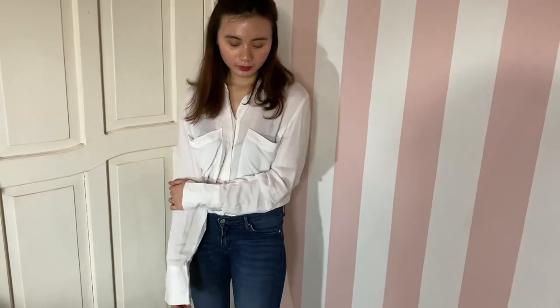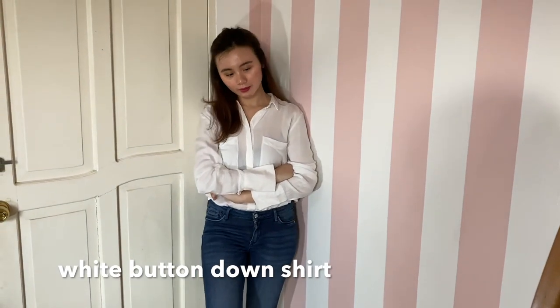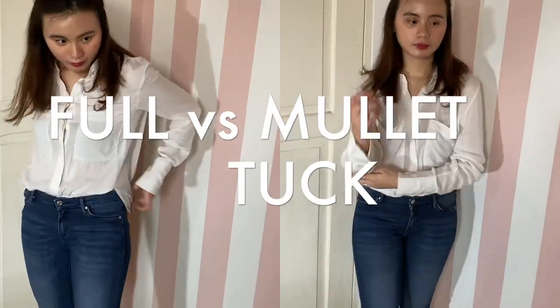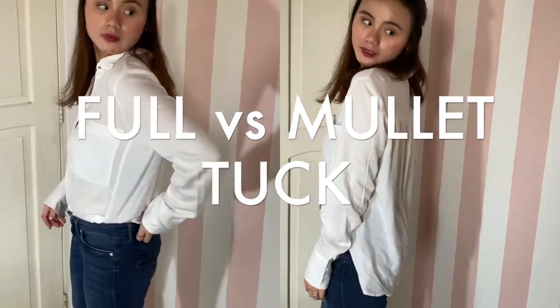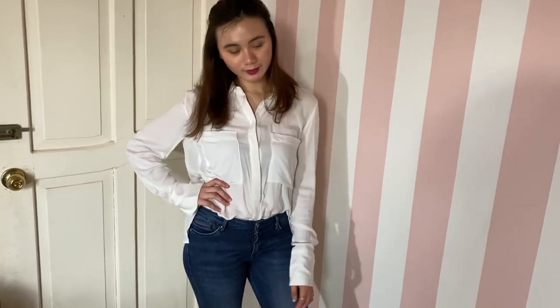Next is another versatile classic — a white button-down shirt. It's an essential that'll never let you down. Beach party, work meeting, running errands, weekend brunch, date night — you name it. No matter how you style it, a white button-down adds sophistication to any look.